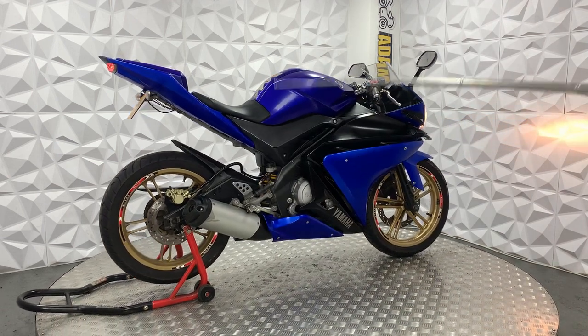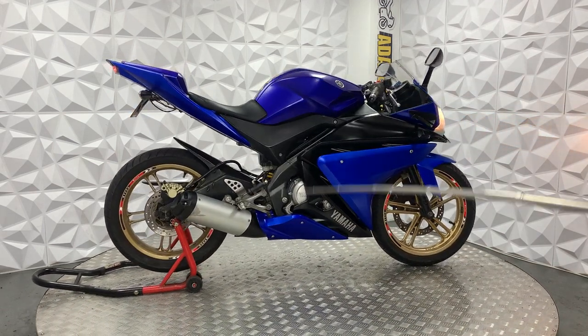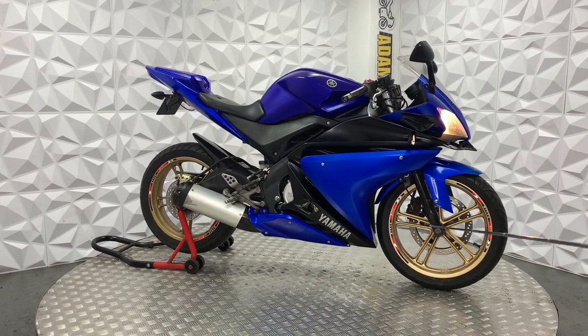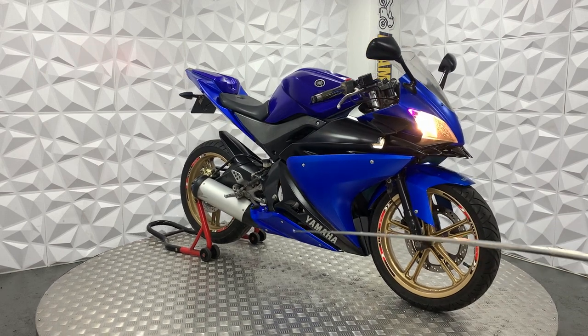Underneath is very clean. It's got the standard yellow rear shock. Standard forks which are in good condition. Underneath is very clean as well.